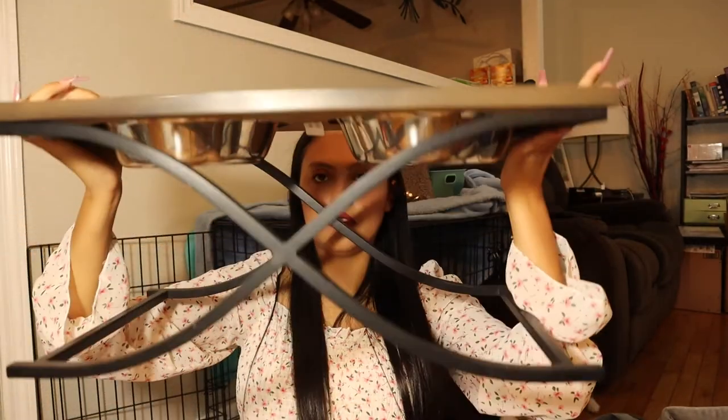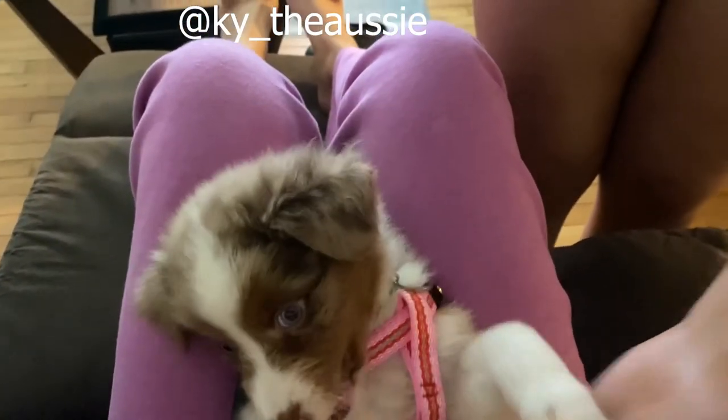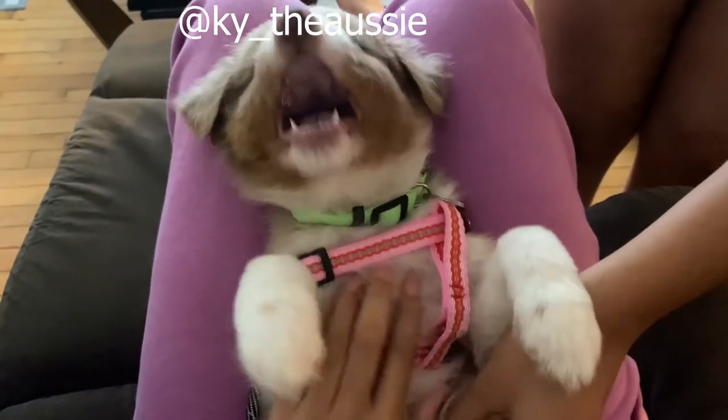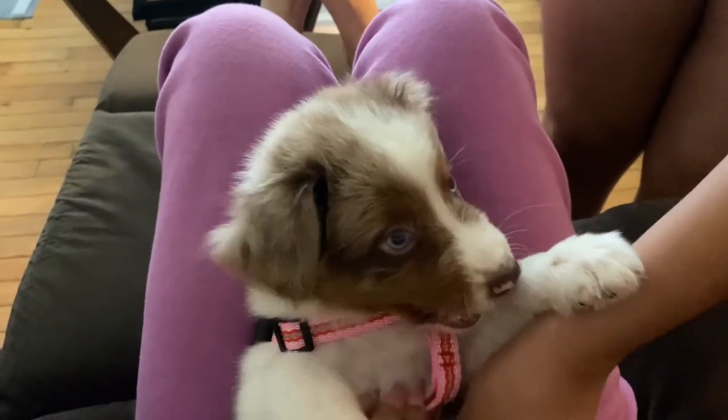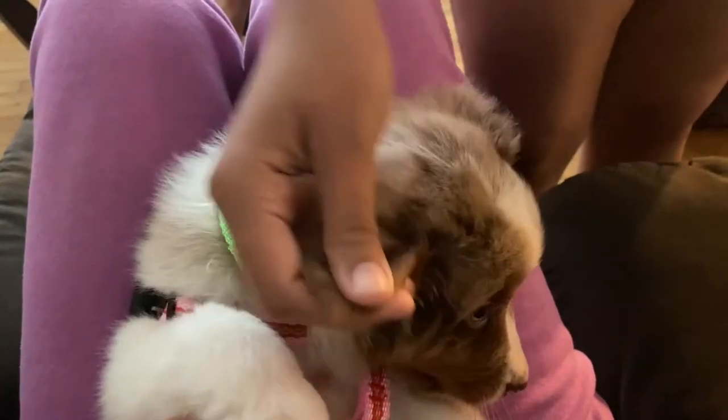Another thing we got from HomeGoods — one of the more expensive items other than the bed, crate, play pen, and food vault — is this elevated feeding station. The vault was around $50 and this was $24.99. It's for when he gets bigger since he's too tiny to reach it now. This video is getting pretty long so I'm going to divide it into two parts. If you enjoyed this video, don't forget to comment, like, subscribe, and follow me on Instagram at Legacy — I'll see you next time, bye!